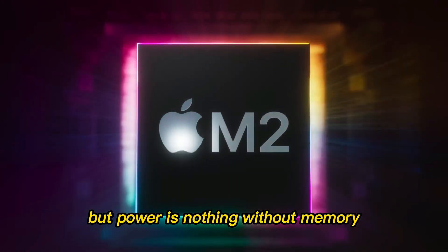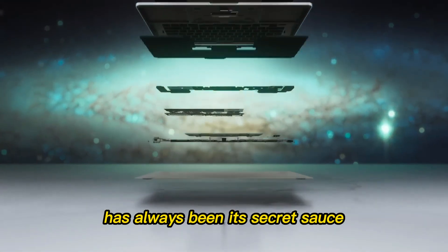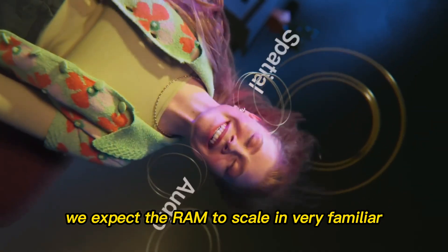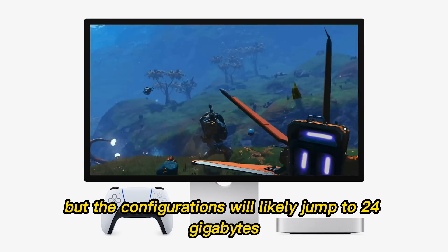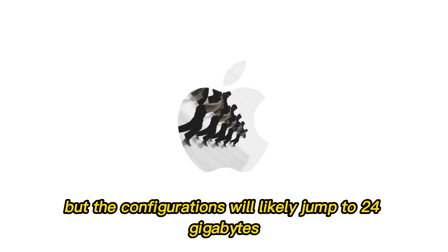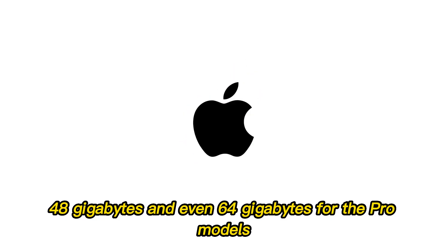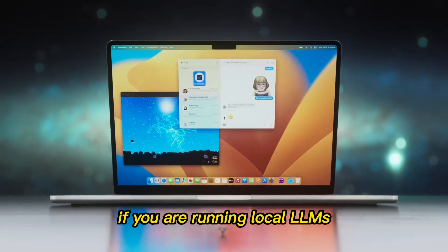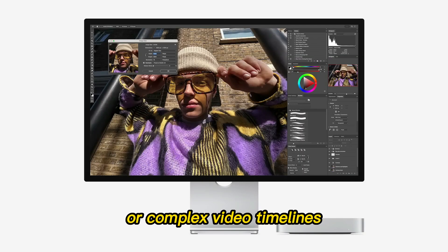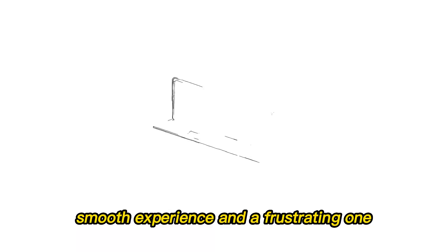But power is nothing without memory. The unified memory architecture of Apple Silicon has always been its secret sauce. For the M5 generation, we expect the RAM to scale in familiar but welcome ways. The base might stay at 16GB, but configurations will likely jump to 24GB, 48GB, and even 64GB for the Pro models. This is crucial because AI tasks are memory-hungry — if you are running local LLMs or complex video timelines, that extra RAM is the difference between a smooth experience and a frustrating one.